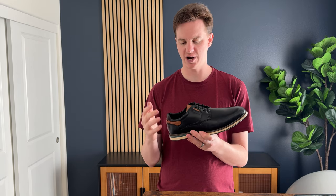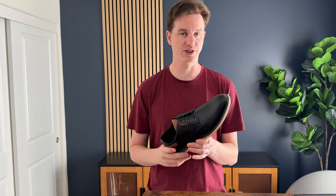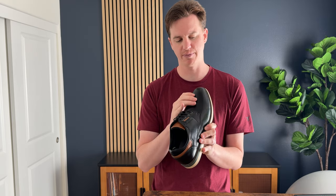I got these shoes to try out and see what I thought because I was looking for some nice dressier shoes that also kind of had a sneakery feel, so they're still comfortable for wearing all day at the office. I found these Bruno Marc shoes — they have this kind of nice shiny pattern, almost kind of like a